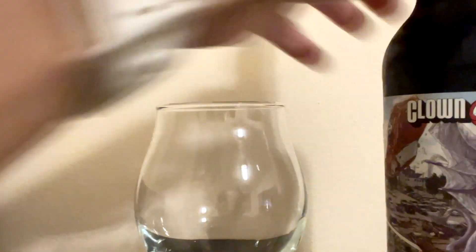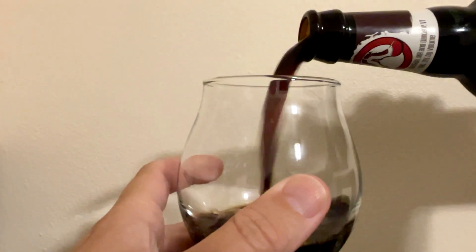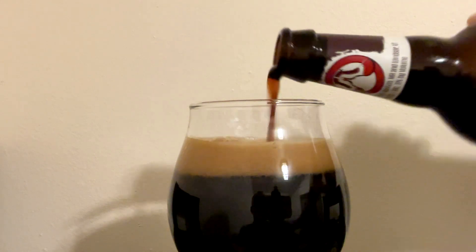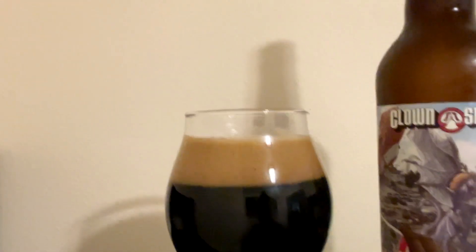We get it into the glass. Coming out of the bottle, it's like a pretty dark brown. Once it gets into the glass, you'd probably call that black — it's dark. Pretty decent foam, kind of a dark brown. I got the glass glass, Christina's got the crystal glass — the large glass, because I broke the other one.